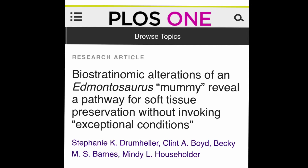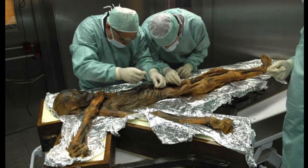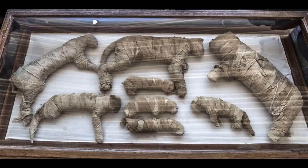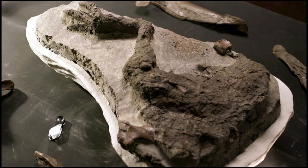Earlier this month, some research was published regarding a mummified dinosaur. But to get technical, there is a difference between fossils and mummies. A mummy still has its original tissue, thus making it organic. Fossils, on the other hand, are not — they are a cast where the rock has completely replaced the organism.